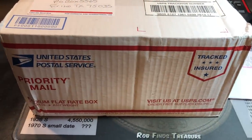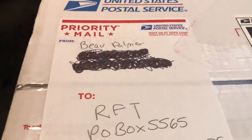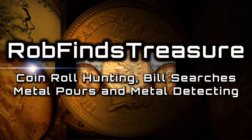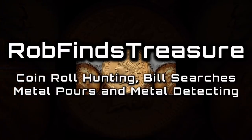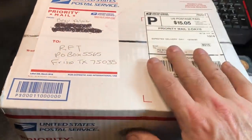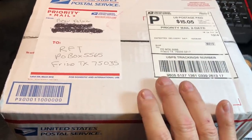We've got a box in the mail today, and this box is a box of pennies from Bo Palmer. Hey everybody, it's Rob with Rob Finds Treasure, and first and foremost, I want to thank Bo Palmer for trading me this box of pennies inside this priority box for one of my penny mats.